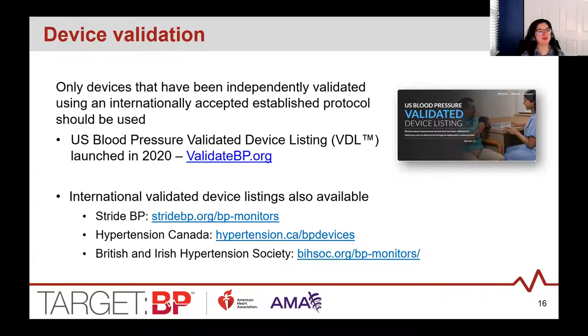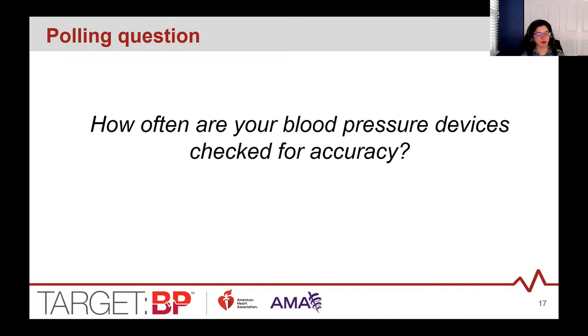We have another polling question: how often are your blood pressure devices checked for accuracy in your clinics? The majority answered every six to twelve months — that's great, especially if you have wall-mounted manual devices. Some answered only when it seems broken, and we hope to show you how we're going to ask you to check those more often.